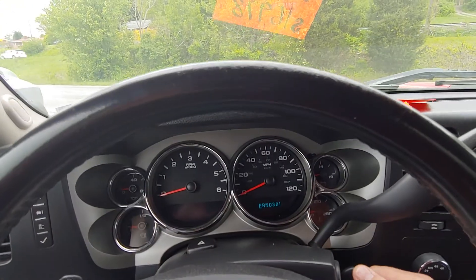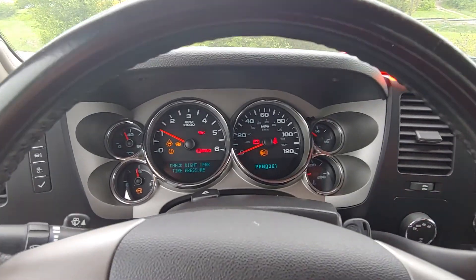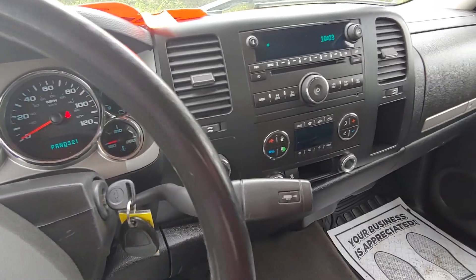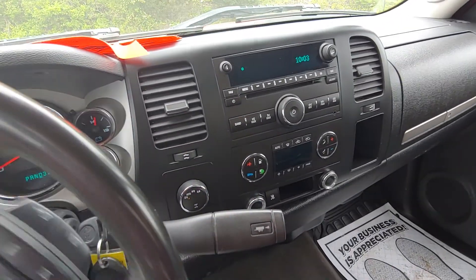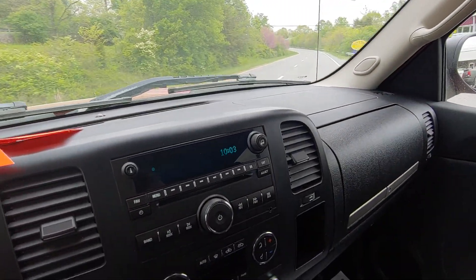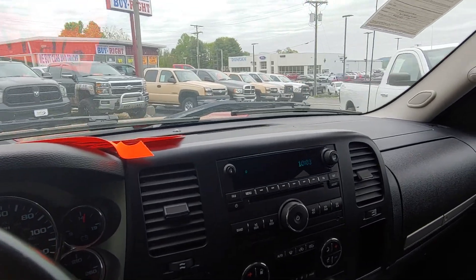Hey, Ron Ginger here looking at a 2008 Chevy Silverado. I'm starting it up and gonna take it out — I got a customer that's interested in it. I'm just gonna drive it around the corner here. It was a cold start and I'll walk you around this vehicle.